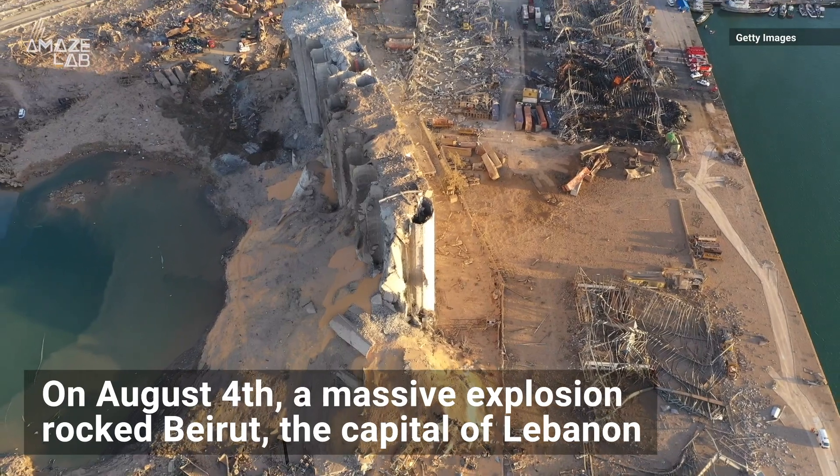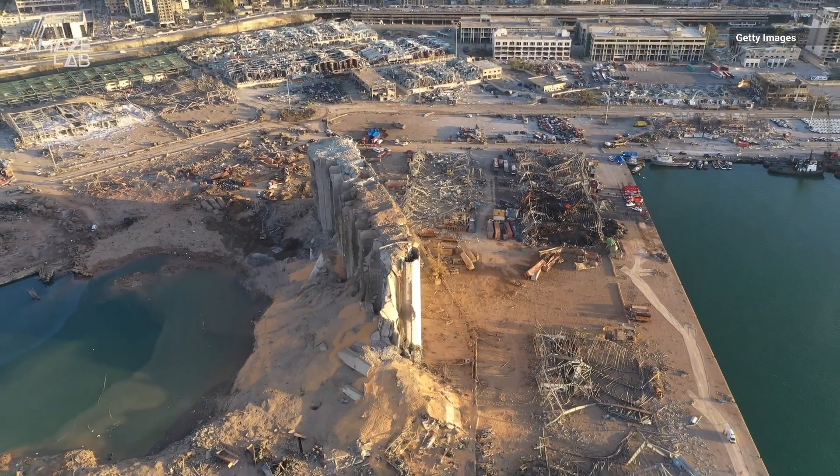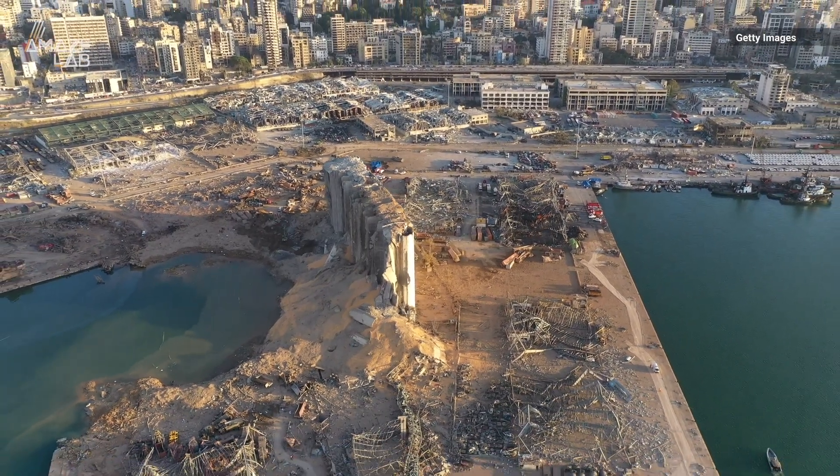On August 4th, a massive explosion rocked Beirut, the capital of Lebanon. It's still not completely clear what the cause of the explosion was, but the devastation is obvious.